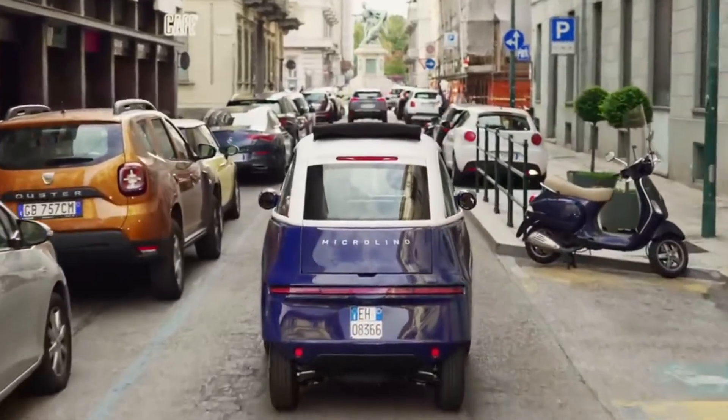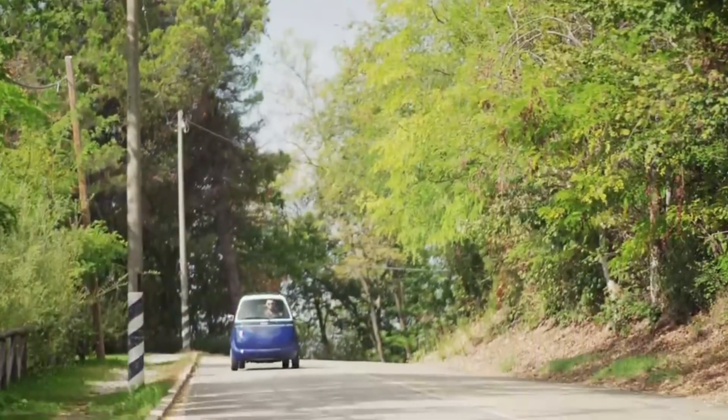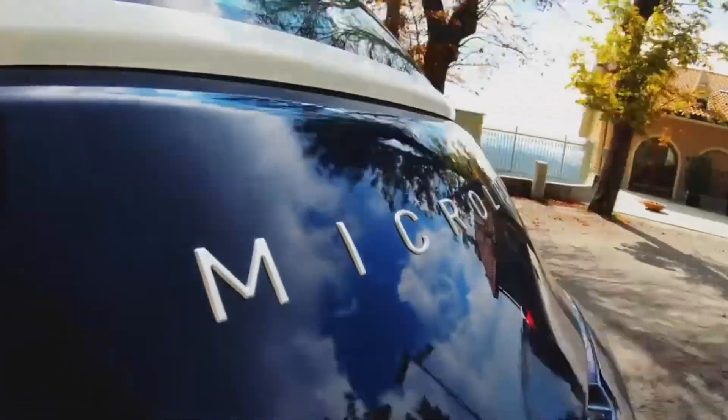Charging the Microlino is a breeze. Whether you're at home or at a charging station, this quadricycle supports both household plugs and Type 2 chargers, making it incredibly convenient for city dwellers.